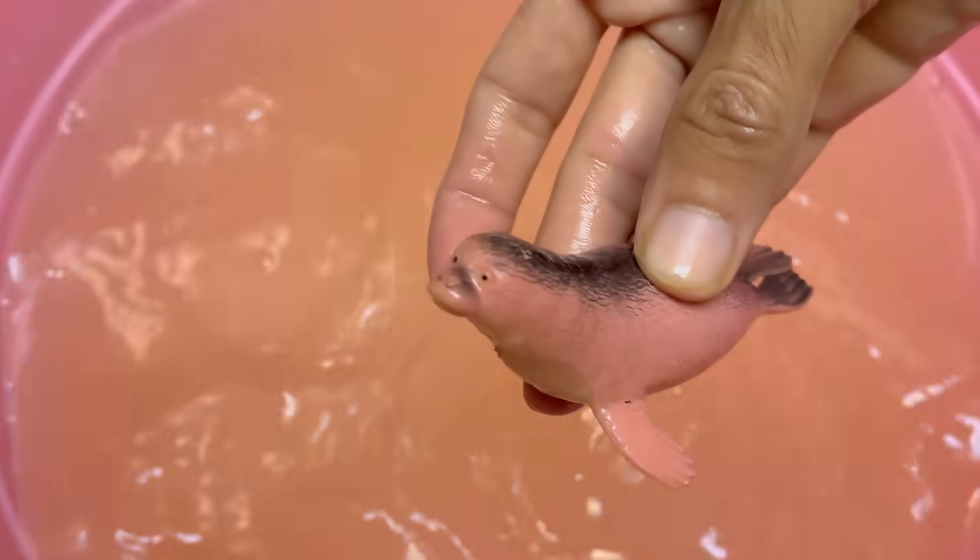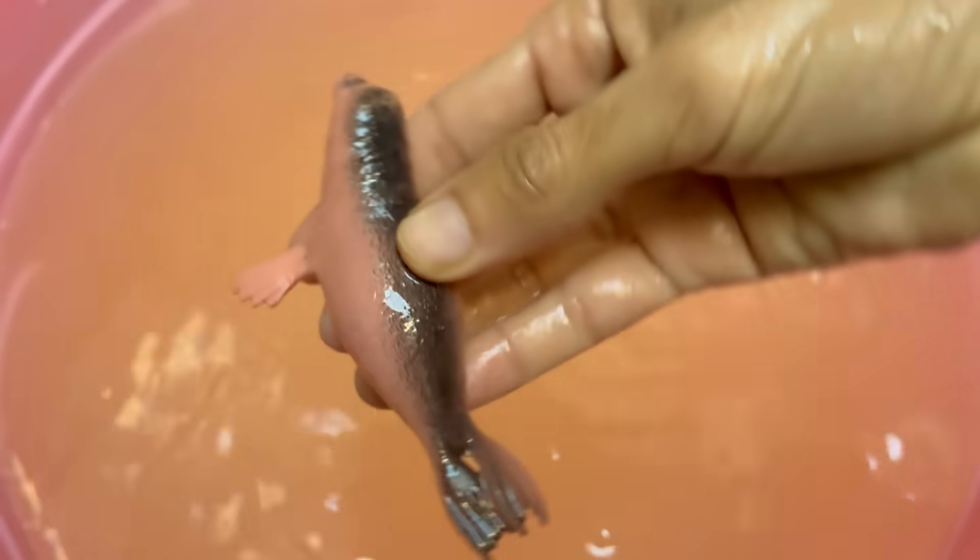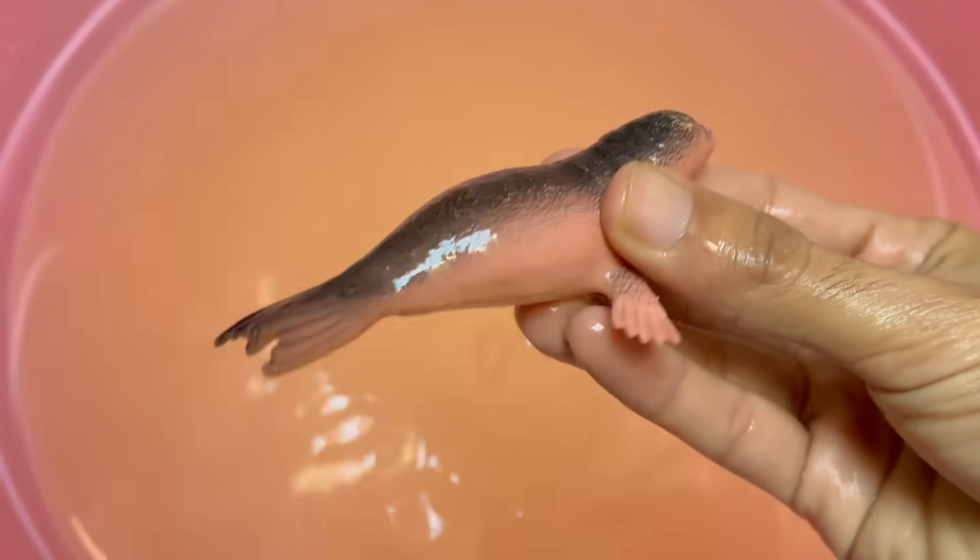The Steller sea lion, the largest species, is listed as near-threatened, with some populations still recovering from past declines.